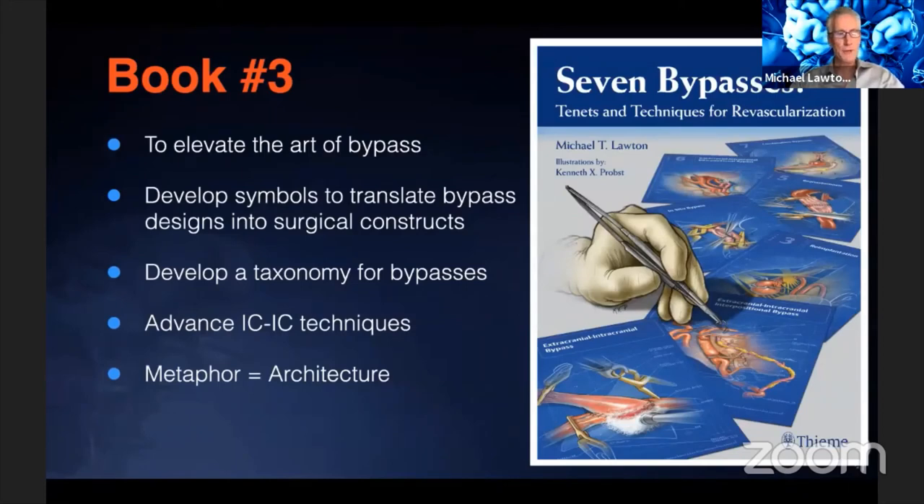I spent a few years putting this book together with the purpose of seeing if we can innovate and evolve the craft of bypass surgery. I wanted a system of symbols so that we could create what I call blueprints, I wanted a taxonomy for bypasses so we could go through the menu of different choices, and I wanted to push these intracranial-to-intracranial techniques.